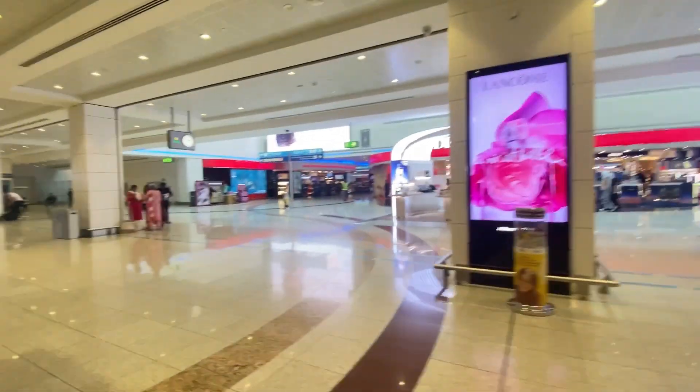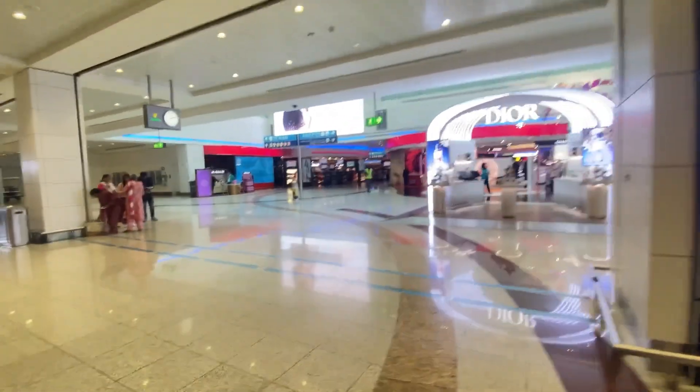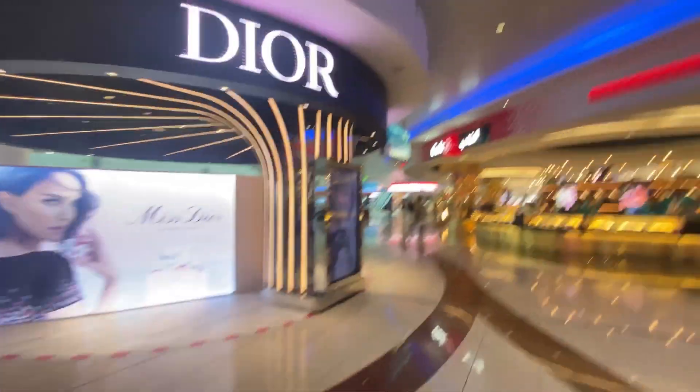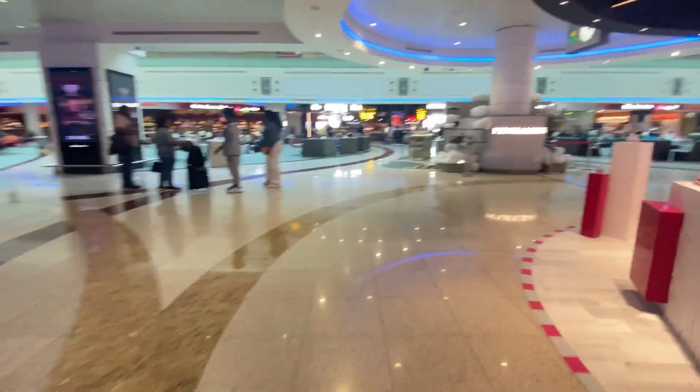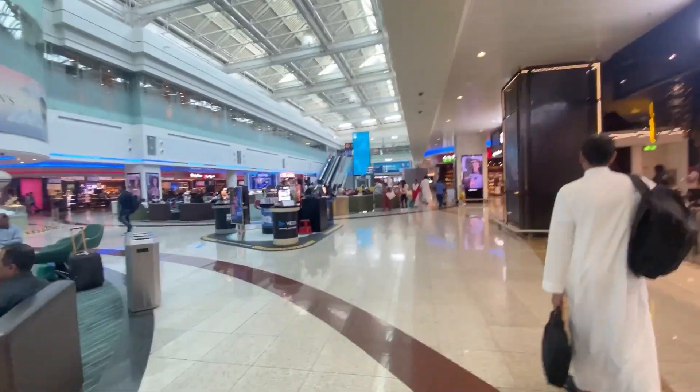I had about 1 and a half hours before my flight. It is duty free, so you can explore, shop, eat food, and eat snacks. It was daytime and I didn't eat food, so I was just exploring.